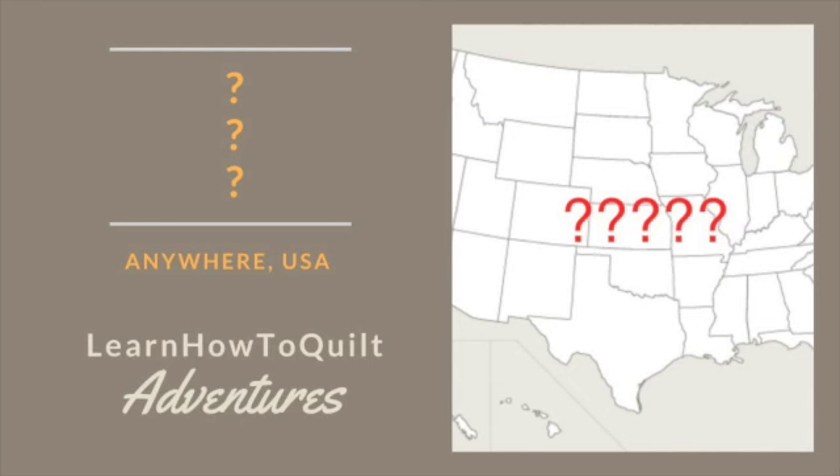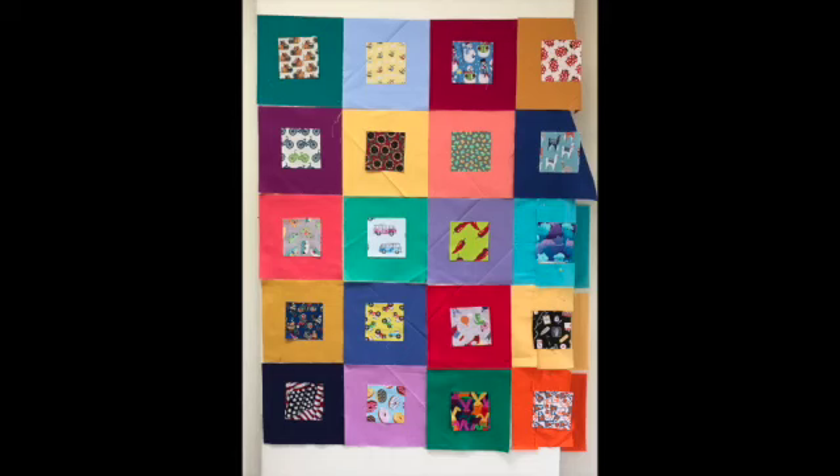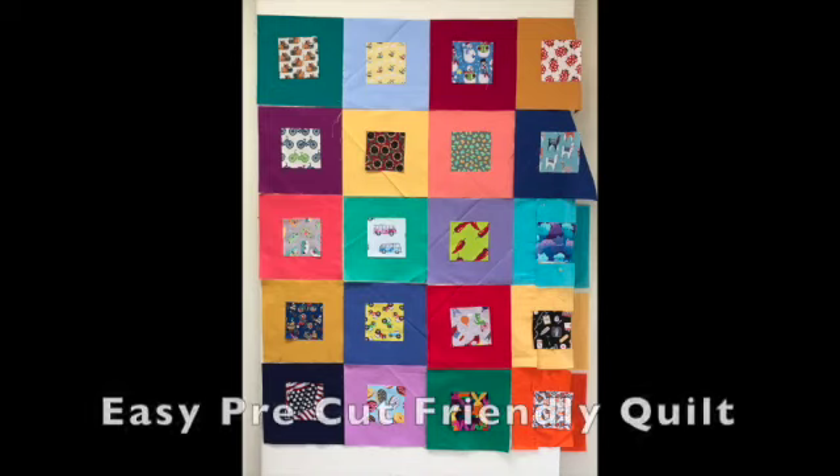I can't wait till my next quilting adventure. In the meantime, I've started working on this I Spy quilt. Do you see the Volkswagen bus fabric near the center? Stay tuned for free directions and a video for this pre-cut friendly beginner quilt.